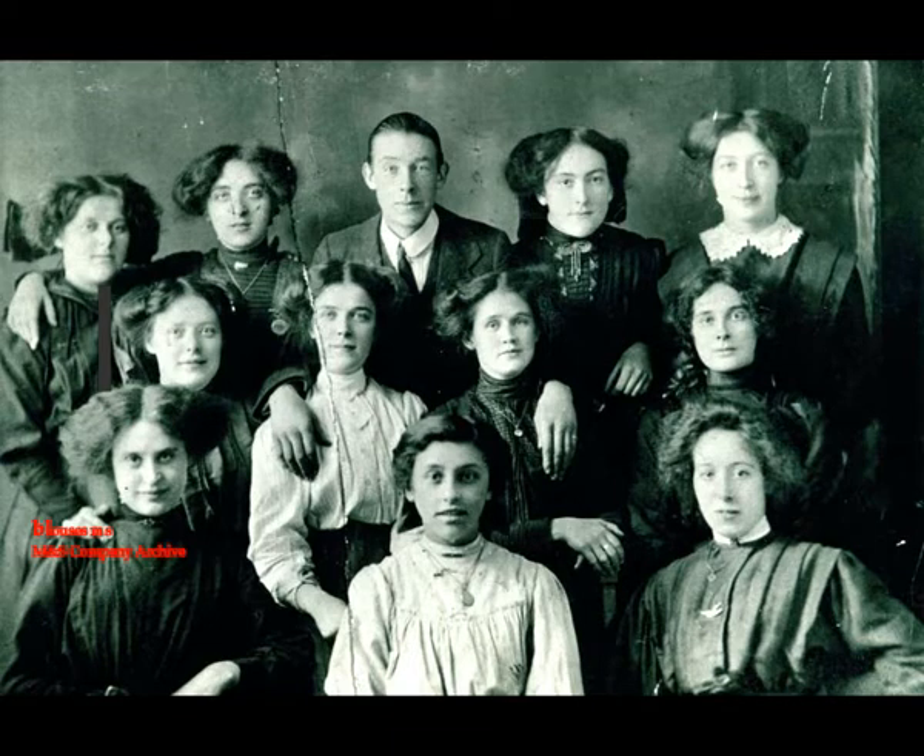As more people are encouraged to head back to the office, they'll be swapping their home wear for their work wear. One staple of the working wardrobe has particularly interesting roots. The humble blouse gained prominence around the turn of the 20th century, thanks to new manufacturing techniques. Clerical workers, suffragettes, and members of the royal family all began to proudly wear them.